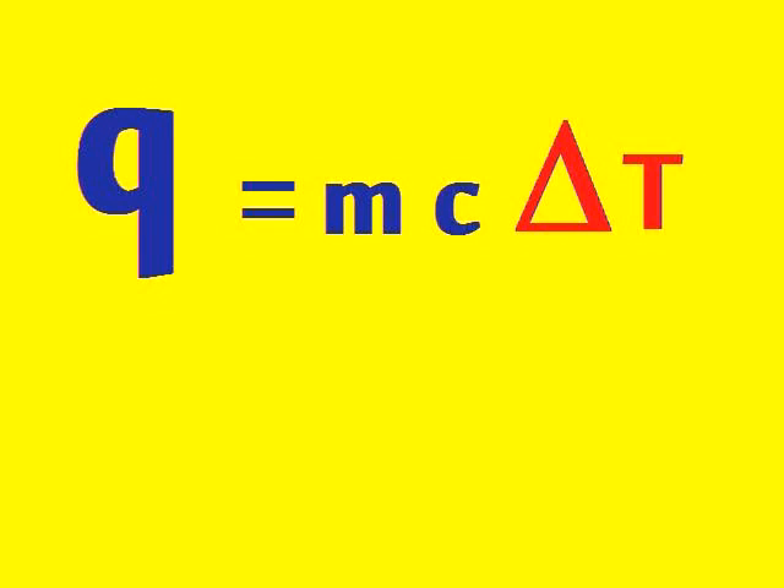m c delta T, I said m c delta T, m c delta T, that's calorimetry yo.